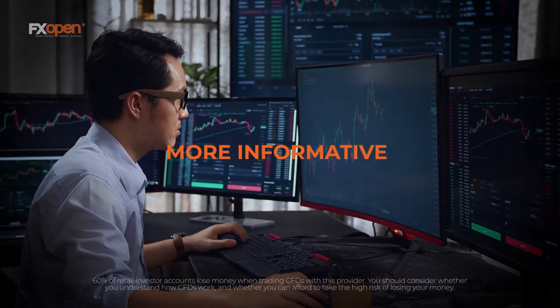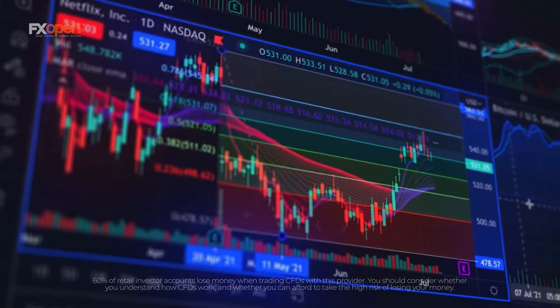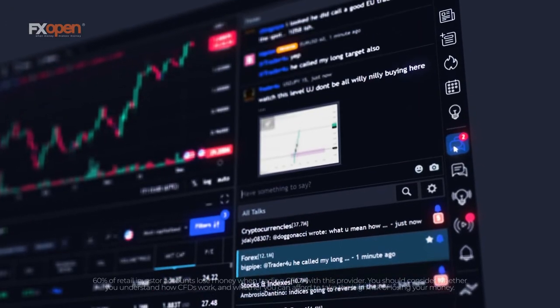Want to make your trading even more informative and powerful? Impressive charting technology. A vast range of indicators. A social network of like-minded traders.